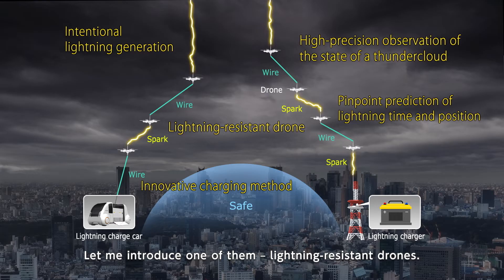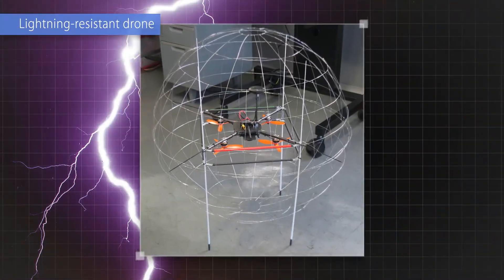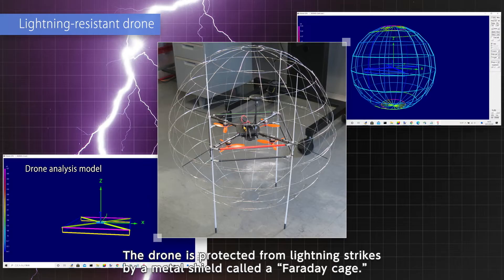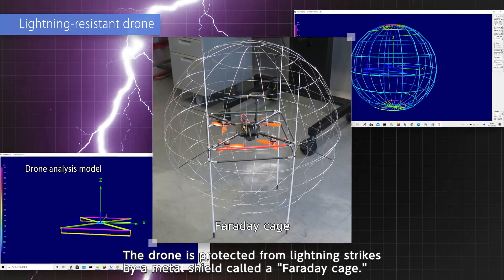Let me introduce one of them: lightning-resistant drones. This is the world's first lightning-resistant drone that we are developing. The drone is protected from lightning strikes by a metal shield called a Faraday cage.